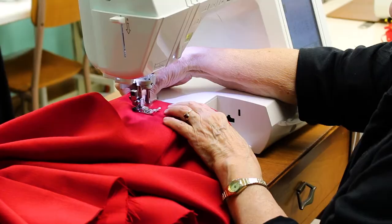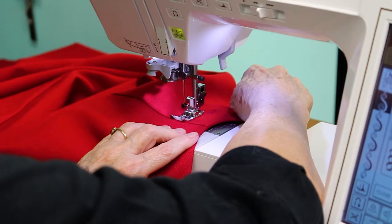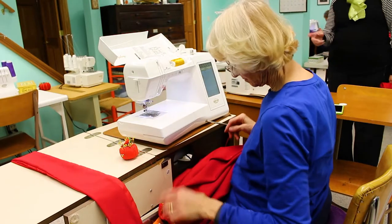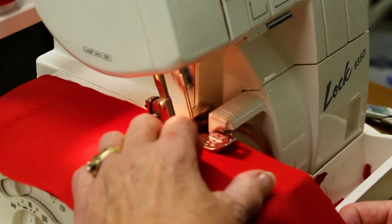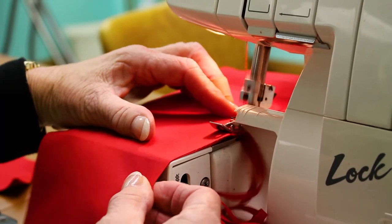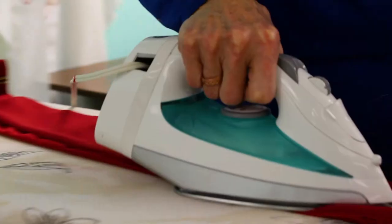Creative ideas are discussed and the camaraderie of shared purpose lends to the collective enjoyment of producing items that will be used to give glory to God. The final stage of the process involves surging the outside edges of the vestment to give it a finished appearance, then pressing it before hanging it for all to admire.